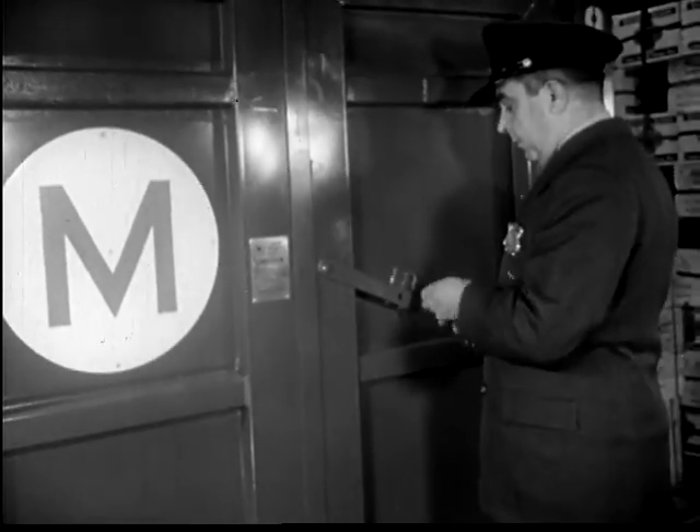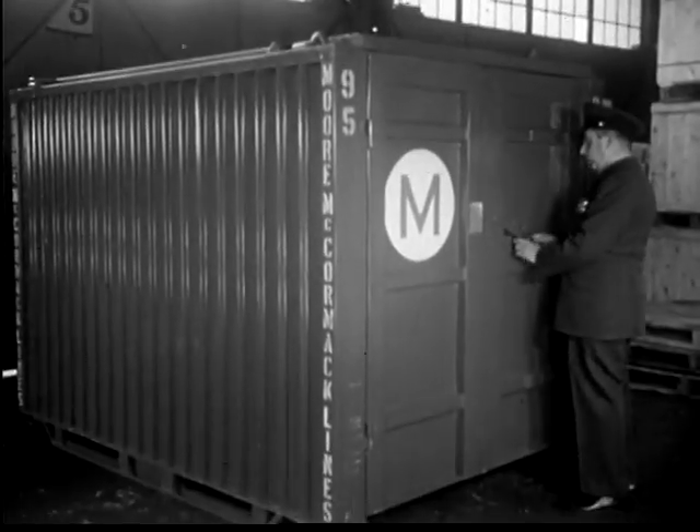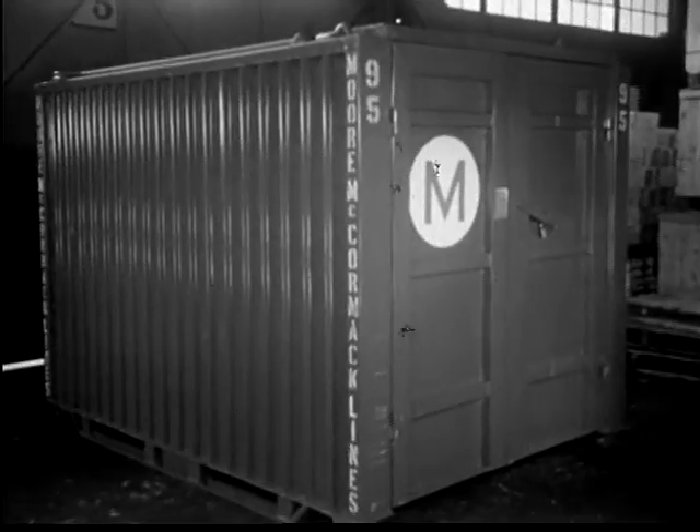Not only does it save storage space aboard ship, but in a cargo van, a shipment is kept under lock and key until it reaches its destination.